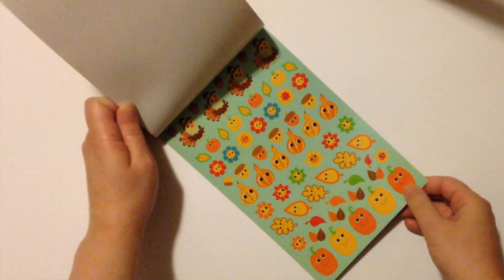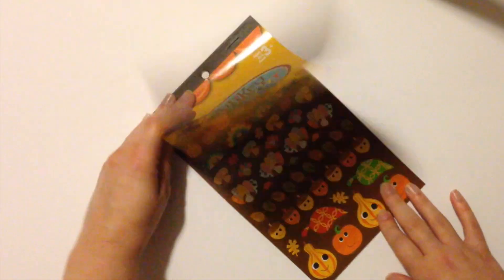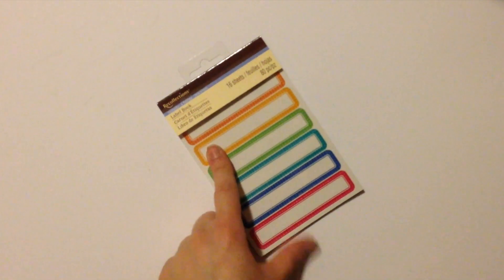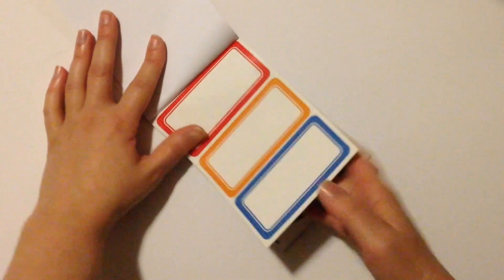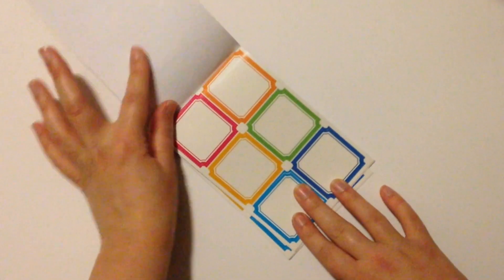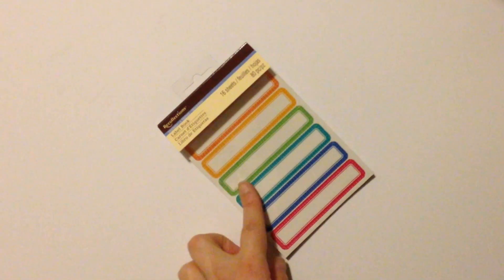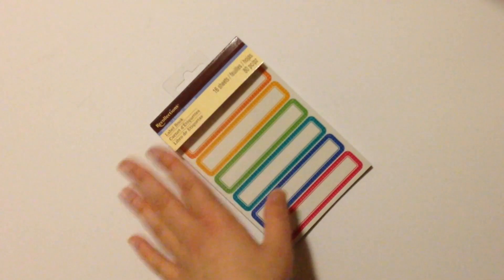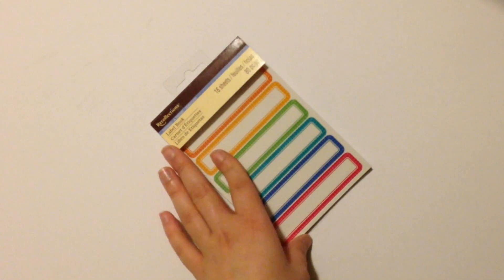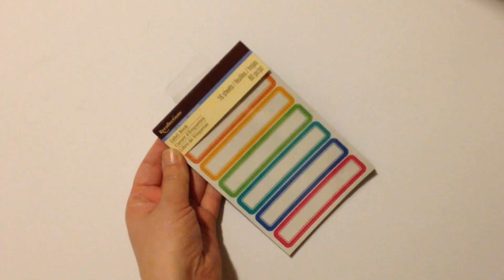Turkey and Blessings is going to be my Thanksgiving week design — it has classic turkeys and gourds. On that same Michaels trip I also picked up a great sticker book from Recollections called the Label Book. It has 16 sheets in four different designs: skinny long labels, rounded boxes, ovals, and squares. What I really love is that these stickers fit perfectly in the Erin Condren horizontal layout. The book was $4.99 and with a 30% off coupon I got everything for $6 total. It's not on the Michaels website so check your local store's scrapbooking section.